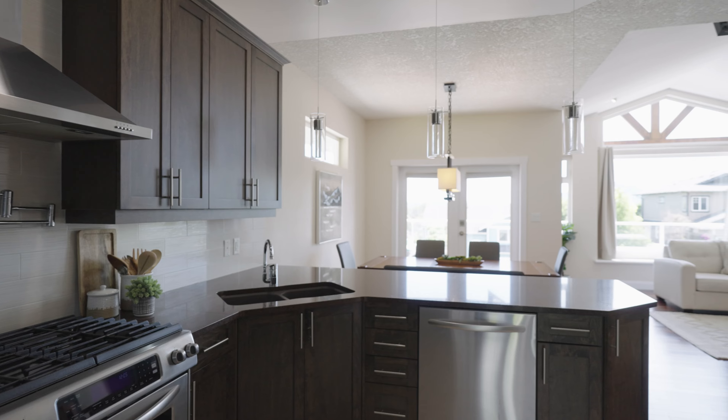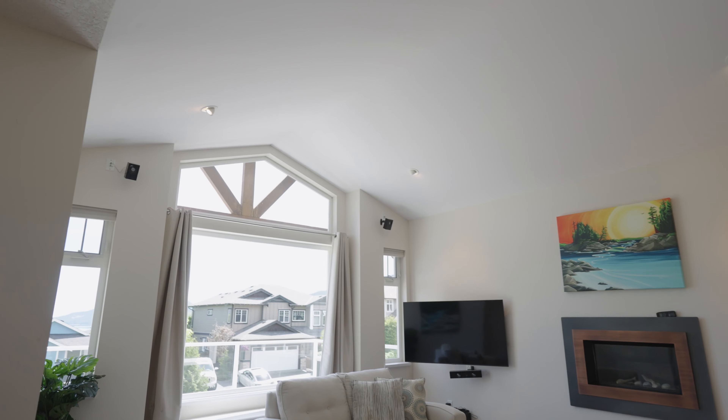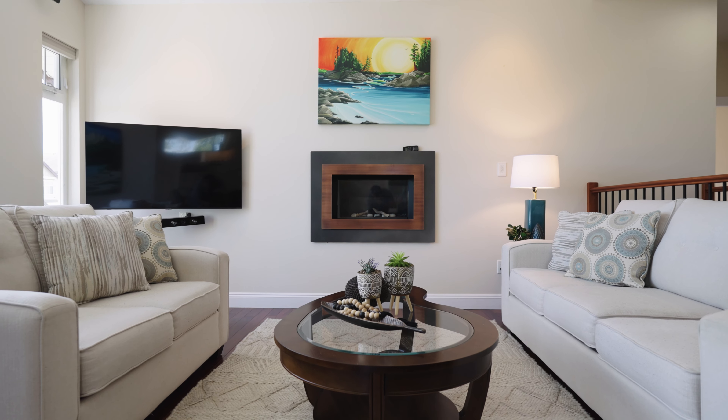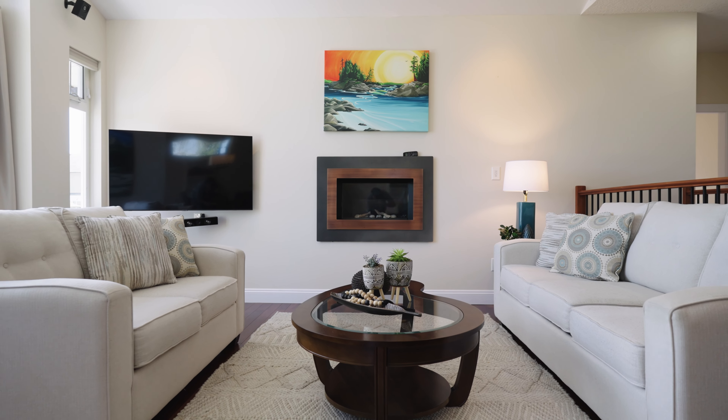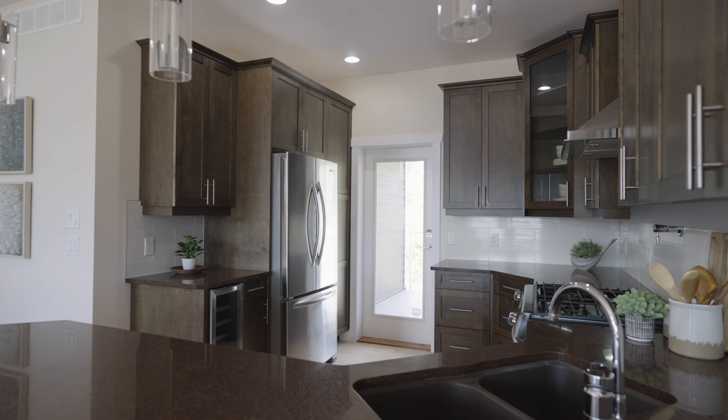Thoughtful design and features accented by designer colors, cabinets, floors, a stunning kitchen, and a feature flush-mounted gas fireplace. The open concept living room with vaulted ceiling flows from the kitchen to the living room, boasting soaring raised ceilings overlooking the large private sun deck with some water and island views.